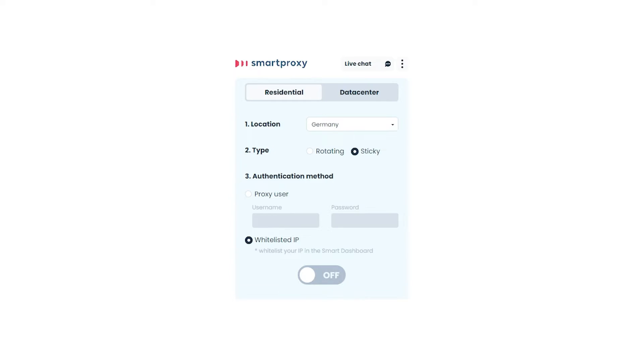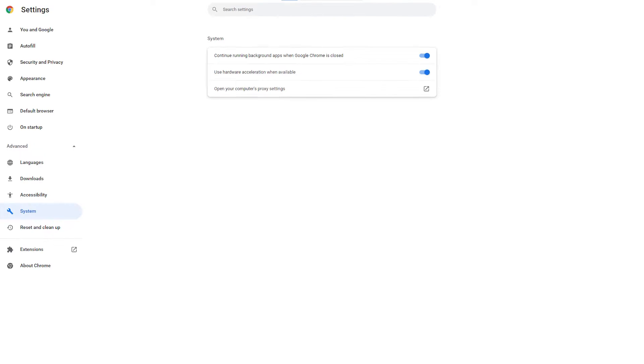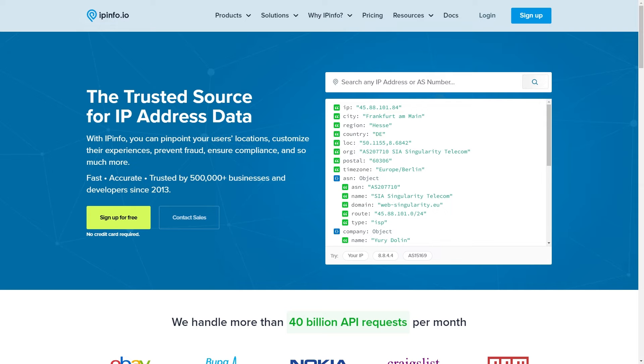Are your proxies working? There's only one way to find out. Actually there's two. Let me show you both of them. The first way is so easy you'll find it hard to believe. Connect to our proxy through our Chrome extensions or your browser settings and go to any online IP checker.